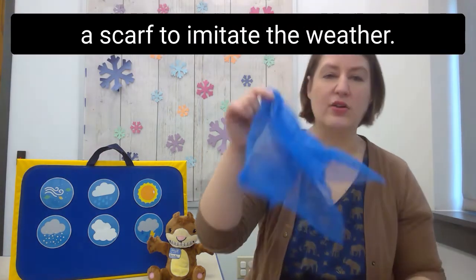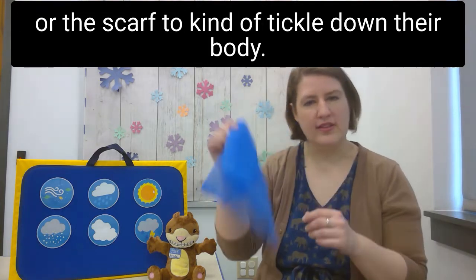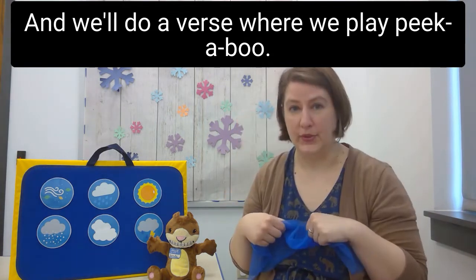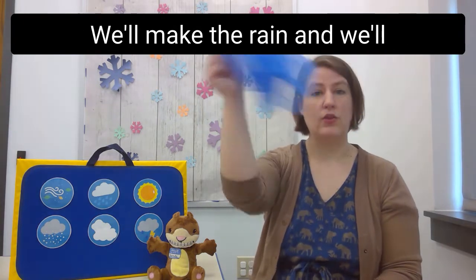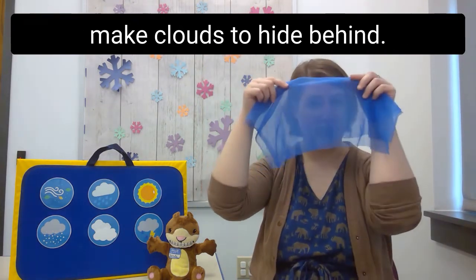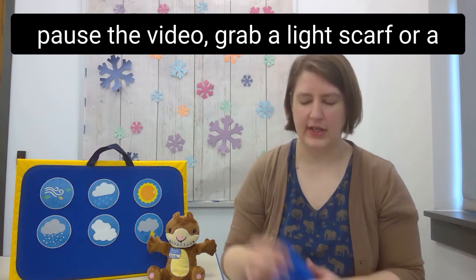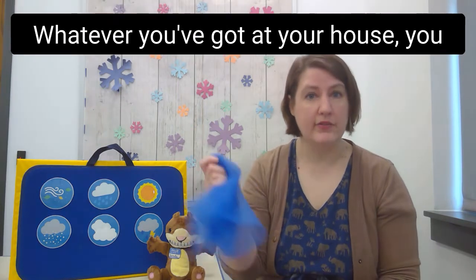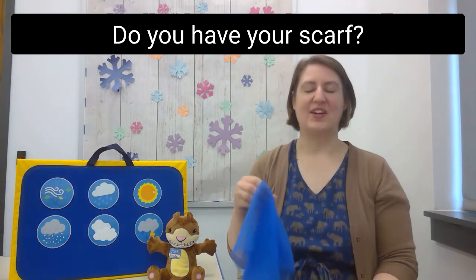Our next song is called Rain is Falling Down, and we're going to use a scarf to imitate the weather. For babies, you can use your fingers or the scarf to tickle down their body, and we'll do a peek-a-boo verse since babies are hard-wired to notice faces. For older kids, follow along — we'll make the rain, make clouds to hide behind, and make the snow fall down. Pause the video now to grab a light scarf, bandana, washcloth, or tissue.